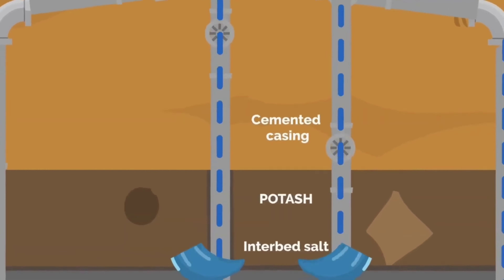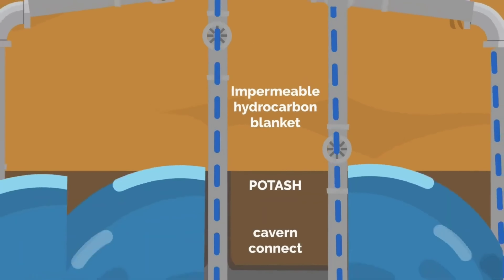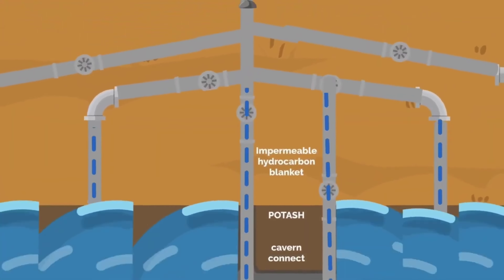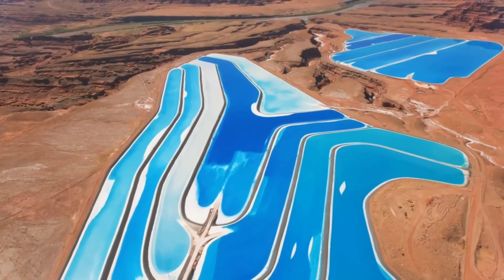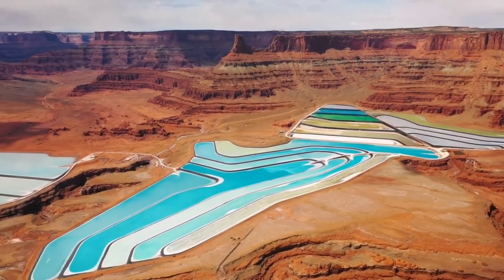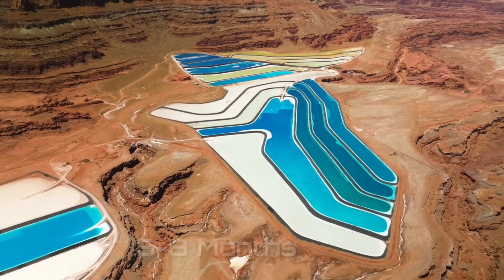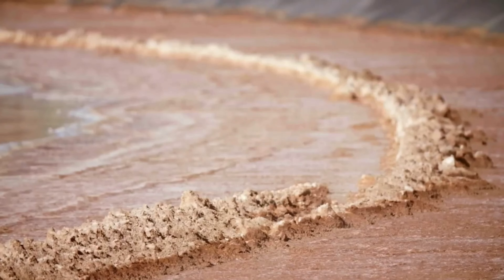In Utah, potash extraction evolved through pressurized water injection, resulting in a mixture that, when retrieved, crystallized into potash. The iconic blue colors visible in the evaporation ponds are a result of adding copper sulfate to prevent bacterial growth and enhance light absorption. The entire process takes about six to eight months, starting with blue water transitioning to green, then eventually yielding potash crystals.